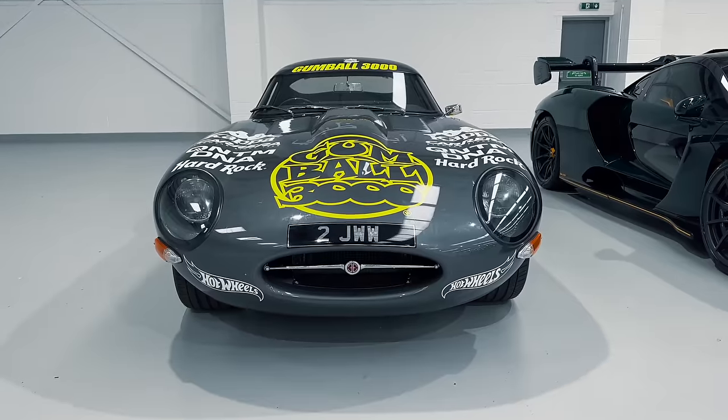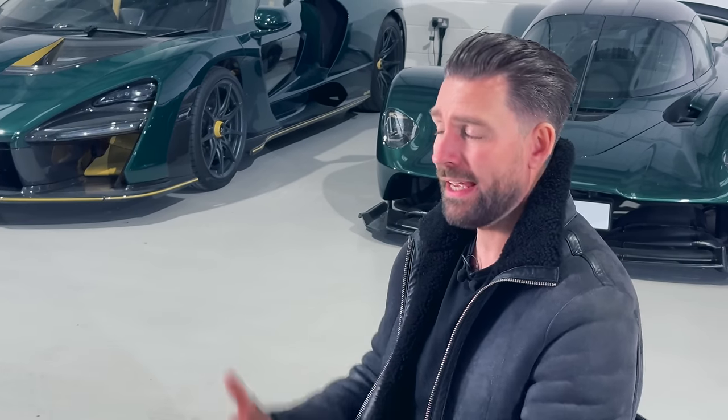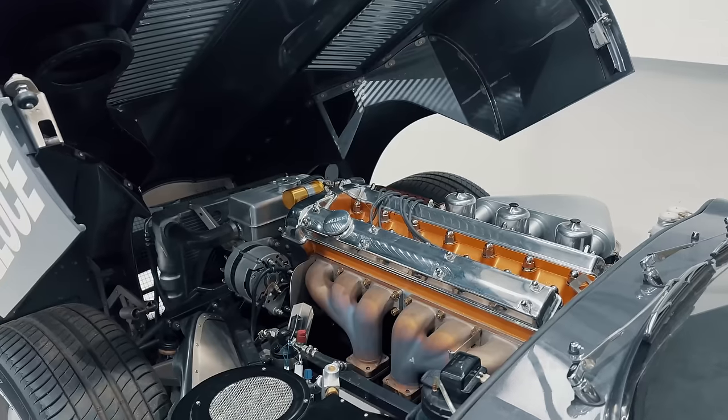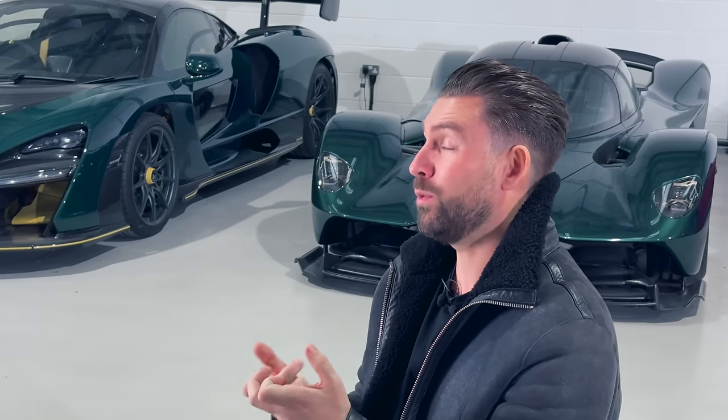One more project car we actually haven't shared much this year — because it's been going through more work than we've shown — is the Jaguar Low Drag E-Type. We took it from conventional carbs into modern fuel injection. The way this thing drives now is absolutely blow-away awesome. It's one of my all-time favorite cars aesthetically — it just makes you weak at the knees — and we're really looking forward to doing more with it next year.